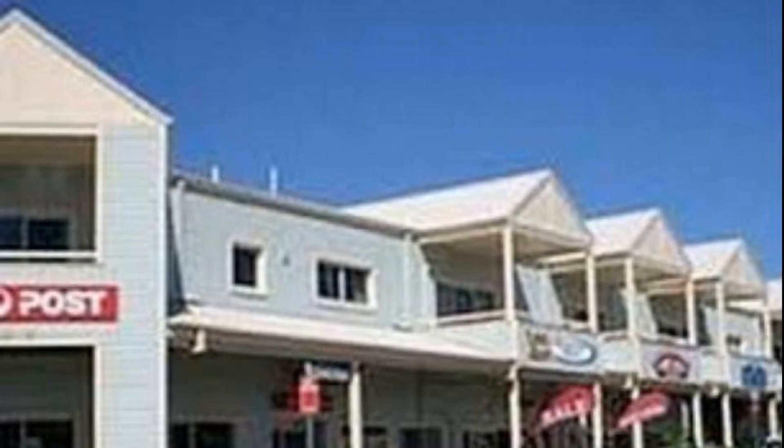Hello friends, welcome to the channel. We are watching a 4-star property. In this property, one type of room is available on Agoda.com.